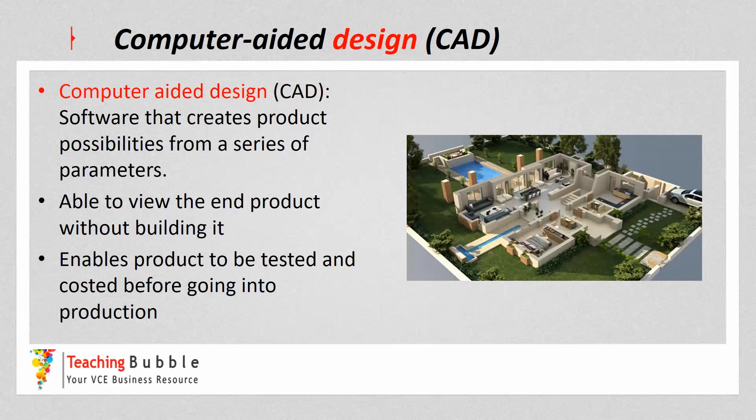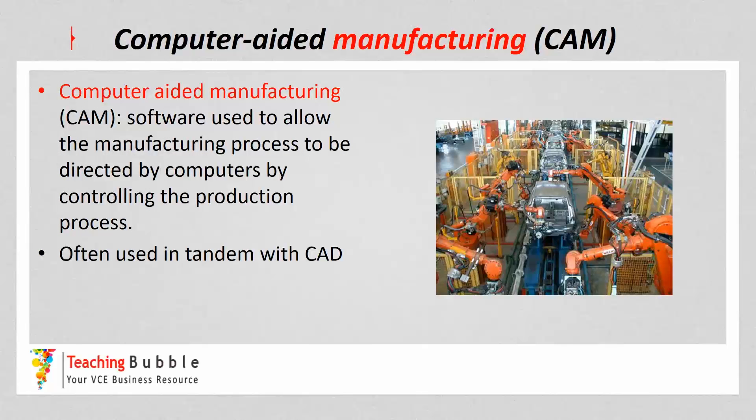CAD also enables products to be costed before going into production. The example shown is a house — they're able to design it and cost it out, and if it's too expensive or they have more budget, they can make alterations. The next strategy is computer-aided manufacturing, or CAM, which is software used to allow the manufacturing process to be directed by computers, controlling the production process. An example is car manufacturing with robotics welding the car, controlled by a software program. CAM is often used in tandem with CAD, where the software designs the product and CAM builds it based on that design.